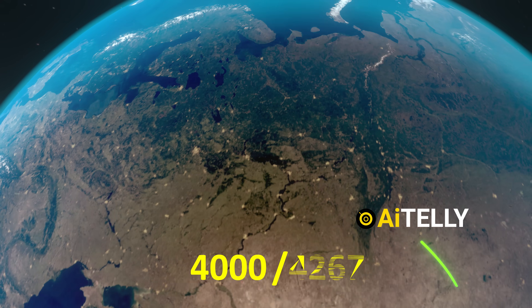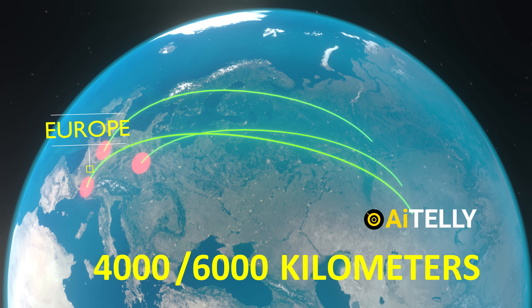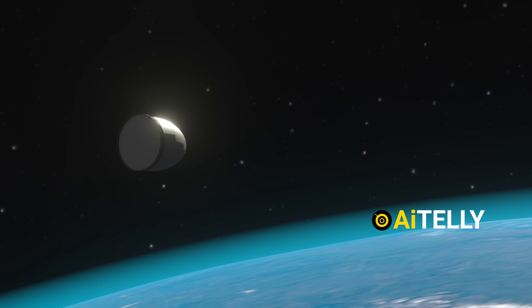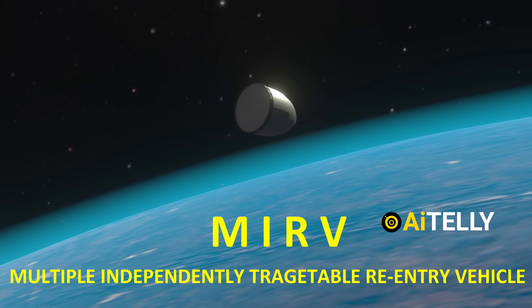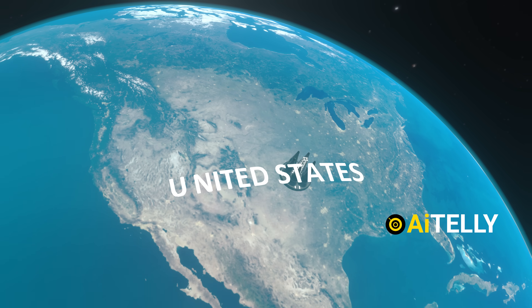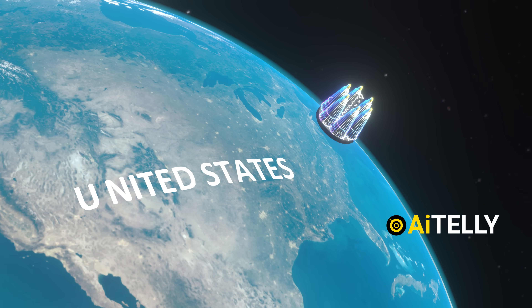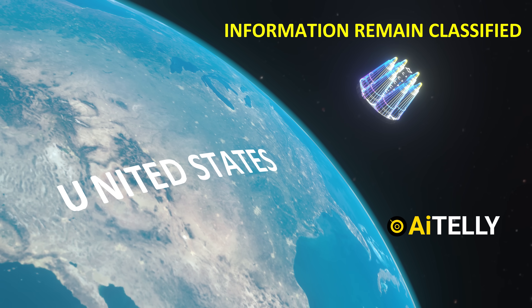The Orishnik missile has a range of 4,000 to 6,000 kilometers, making it capable of hitting all over Europe. What's particularly fascinating is that this missile is equipped with a sophisticated MIRV — Multiple Independently Targetable Reentry Vehicle System — capable of deploying approximately six warheads. These six reentry vehicles are reportedly based on American designs. Although much of the technical information remains classified, here is what we know so far.